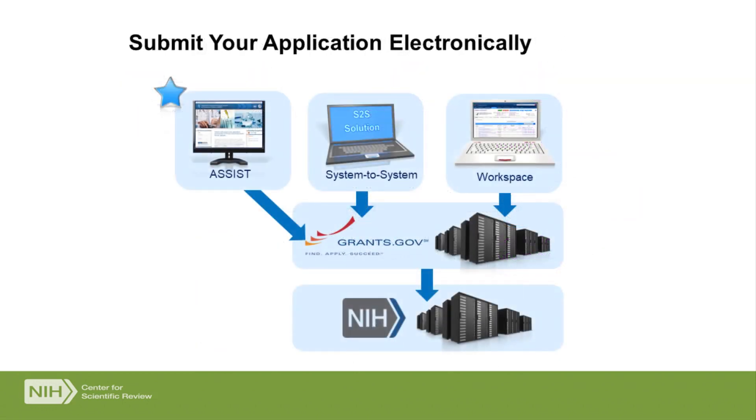You can submit your application electronically one of three ways. You can either use NIH's ASSIST system, which is the one I recommend, you can use a home-built or commercially available system-to-system solution, or you can use grants.gov workspace. Regardless of which of these systems you use, once you hit the submission button, your application takes the same path.